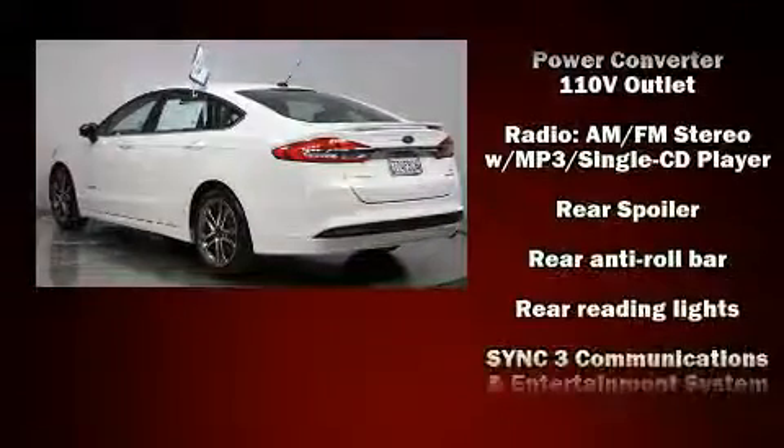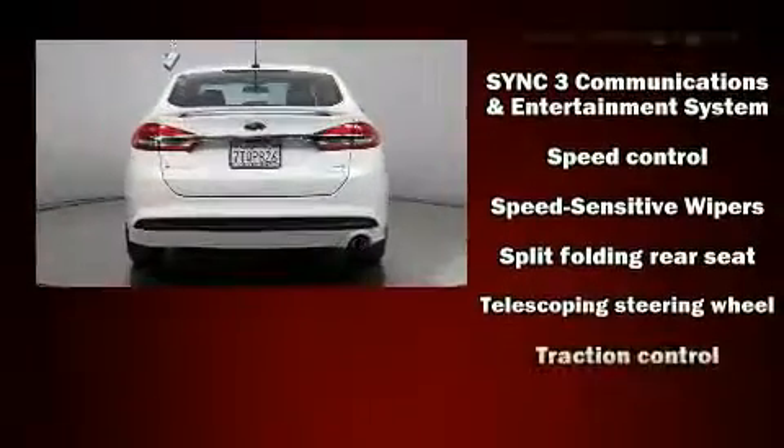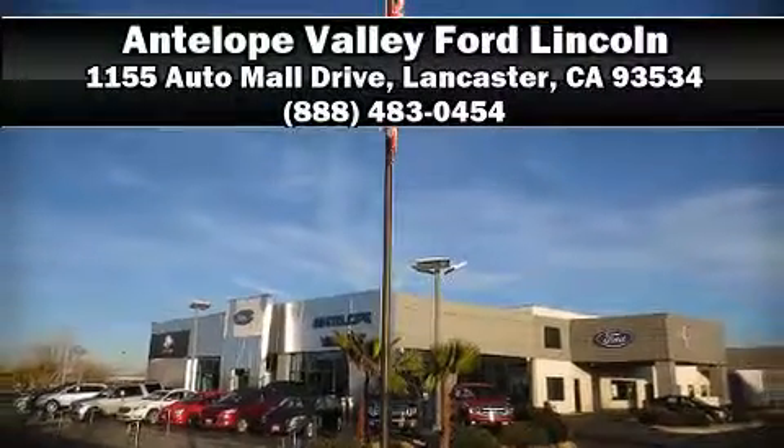This vehicle has achieved certified pre-owned status by passing Ford's rigorous certification process. Our sales reps are extremely helpful and knowledgeable. Please don't hesitate to give us a call.